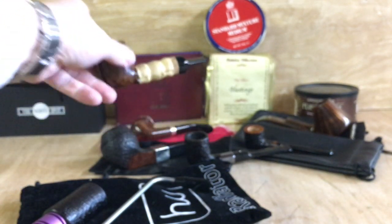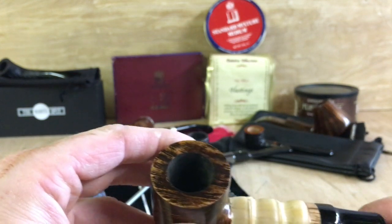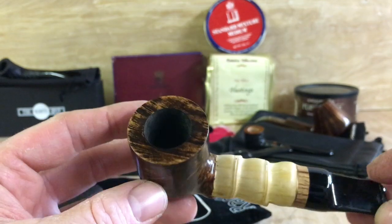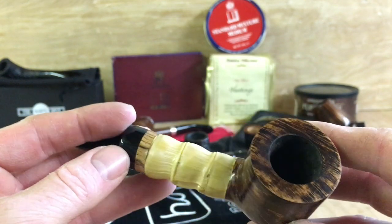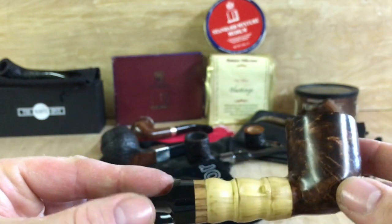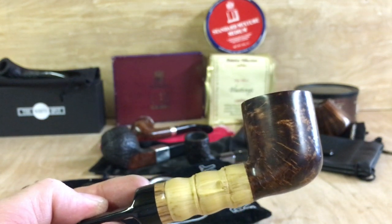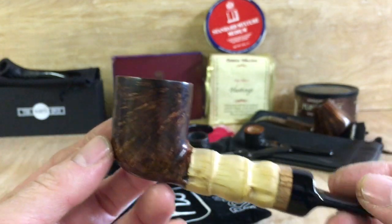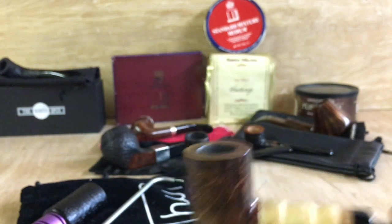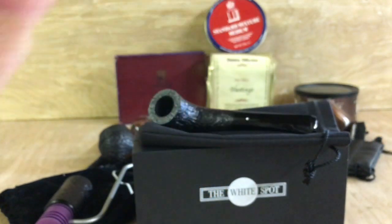Next one is the C-pipes — a recent purchase. It's been smoked a handful of times, maybe four or five times. A little bit of signs of use but really light, nothing major. Beautiful bamboo, nice grain, beautiful pipe in very, very clean condition — pretty much mint besides a little bit of chatter, which I'll polish out as best I can. This one is £115. I paid considerably more for this, maybe two or three months ago. So that's the C-pipes bamboo.